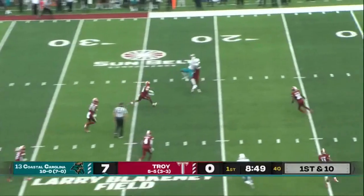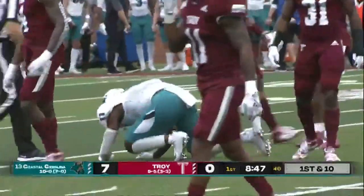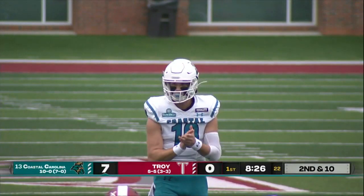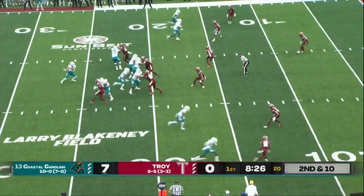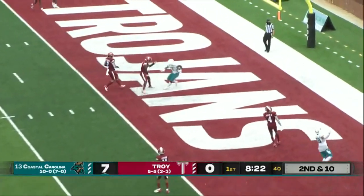Marable in motion, McCall up top. What a snatch — terrific catch by Cameron Brown for Coastal, right at the red zone at the 20-yard line. McCall faked like he was going to run, and he's got a man, and it's a touchdown.